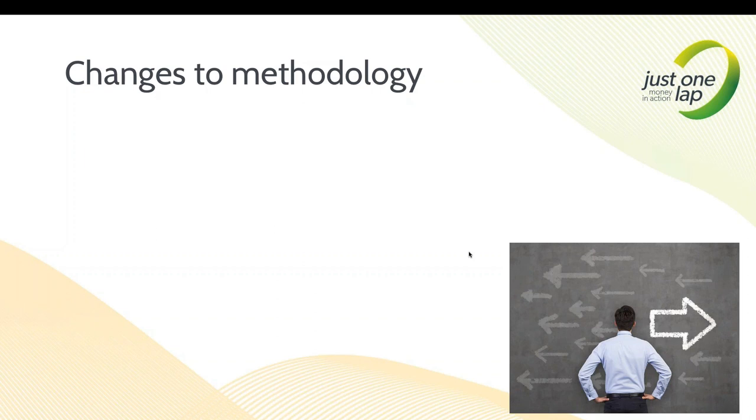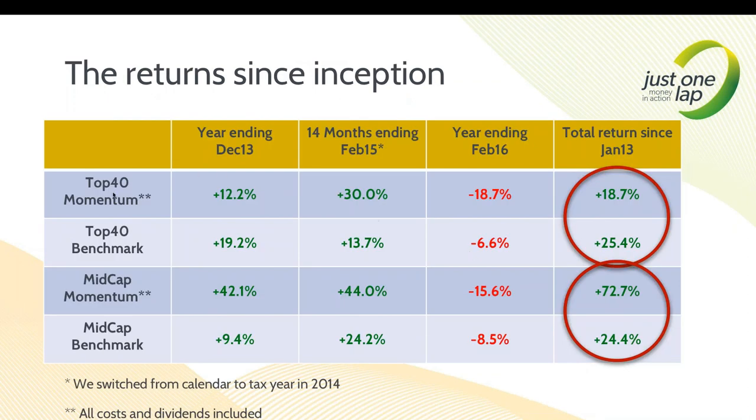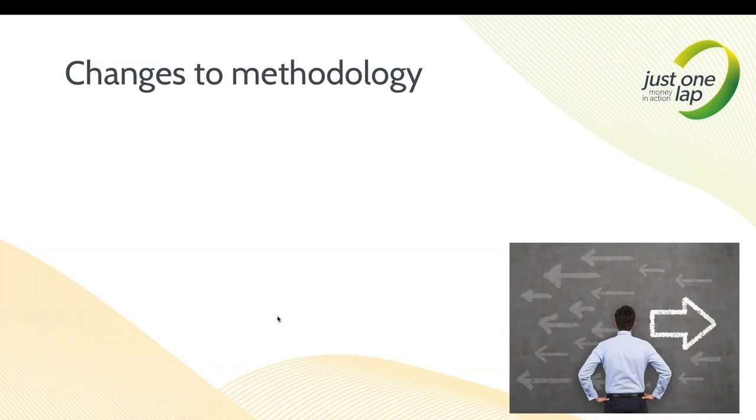The bigger picture is: if you don't like the changes I've done, the methodology is out there - it's not a secret. You can go and do it the old way. The old way: we would take the top 40, scan for the best stocks, buy the top five in the top 40 and hold for a year. Then scan the mid-cap - those are stocks 41 to 100 in terms of market cap on the JSE - and buy the top six. So we would have 11 stocks total: five in top 40, six in mid-cap.